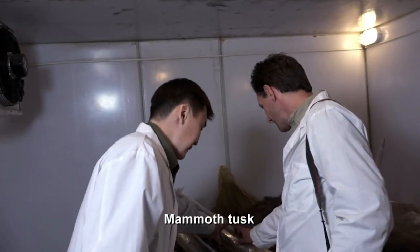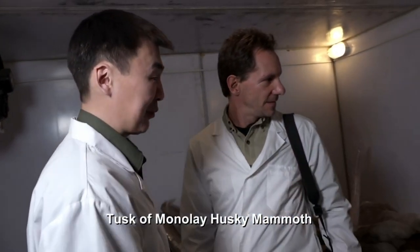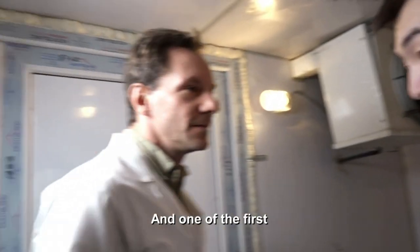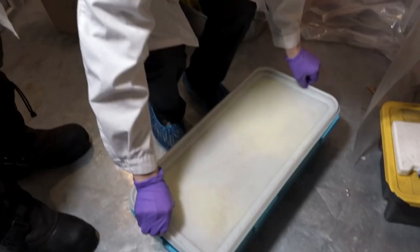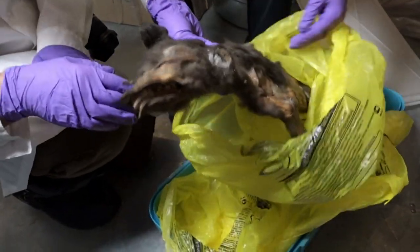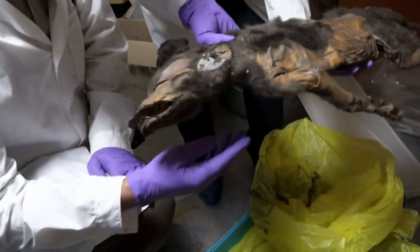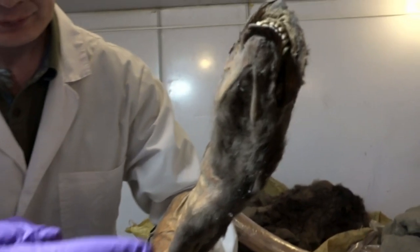Wow — mammoth tusks, very well preserved. Tusks of the Malalachovsky mammoth, with blood and muscles. And one of the first domesticated dogs — geological age 12 and a half thousand years old. The pressure of layer upon layer of built-up ice flattened this dog. It looks like roadkill from last week, but it's 12,000 years old. You can see the teeth and the hair — everything. It's amazing.